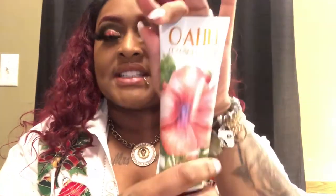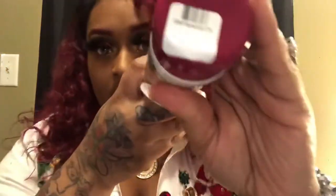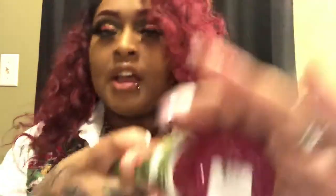My first product is Oahu Coconut Sunset. I love the packaging — it's very beautiful with a little flower on it. This is my first time ever smelling this body cream, and this is not lotion. I love using body creams during the winter time because it has a thicker texture; lotion is too thin and your girl loves her skin to be moisturized. Let's do a smell test. Smells so good! The original price was $13.50 but I paid $4.95, which is a good deal.